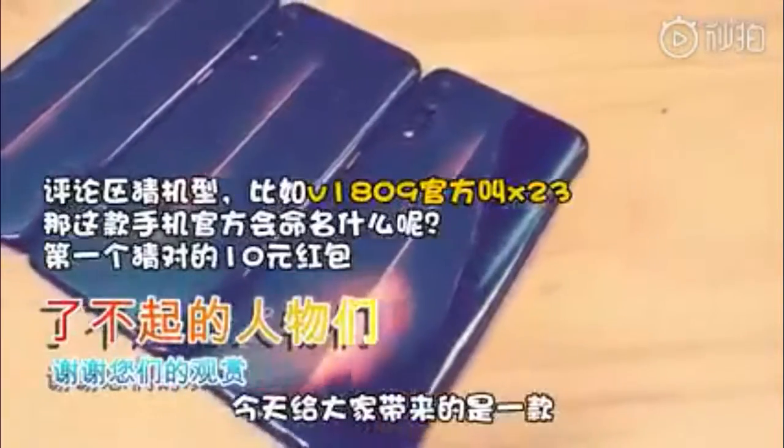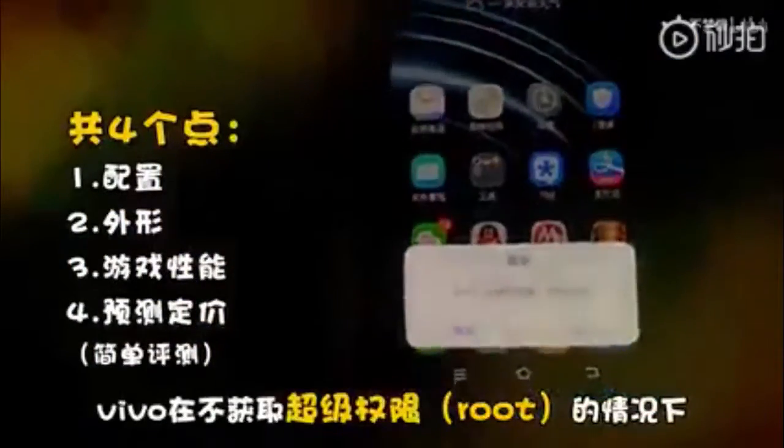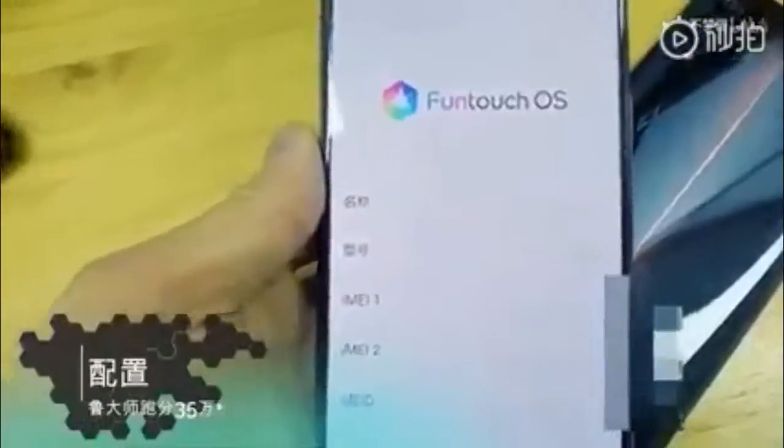The debut of the Vivo IQOO is fast approaching and rumors and leaks are starting to intensify. After the full specs sheet was revealed on Monday, photos appeared on Tnet as well, completing everything we need to know before tomorrow's announcement.